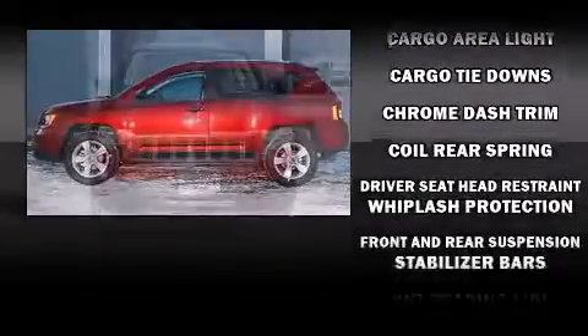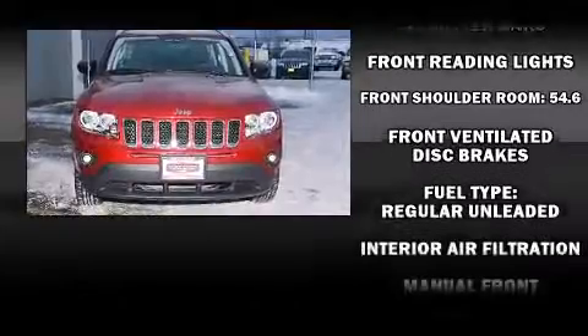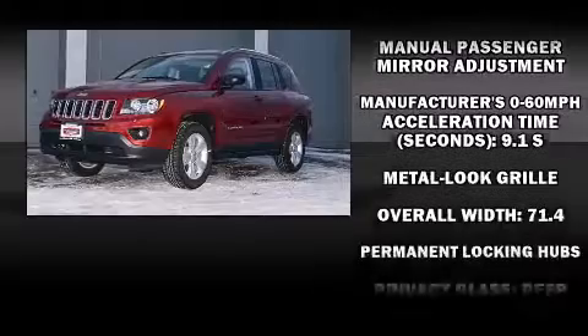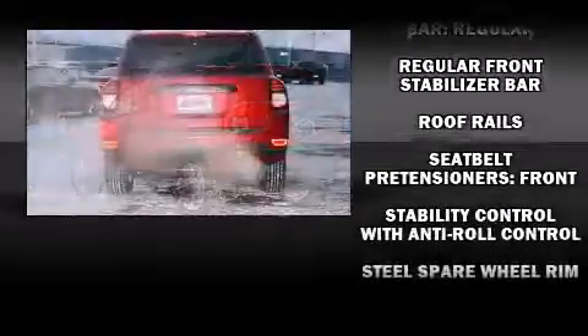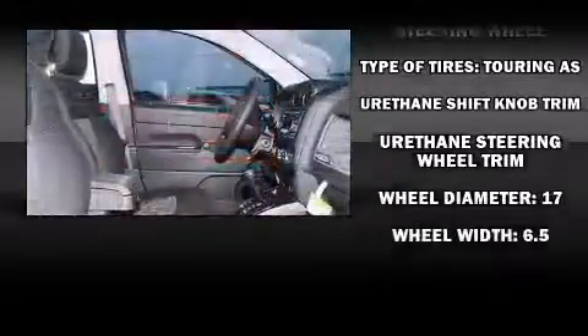Jeep ensures the safety and security of its passengers with equipment such as head curtain airbags, front and side impact airbags, traction control, anti-whiplash front head restraints, ignition disabling, and four-wheel disc brakes with ABS. Brake Assist technology provides extra pressure when applying the brakes.